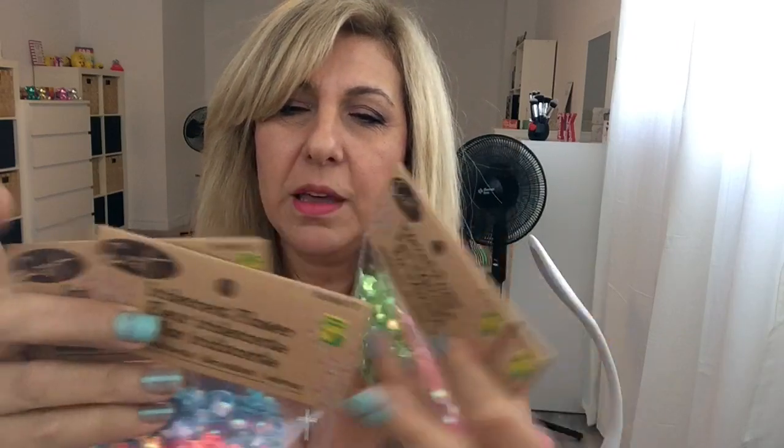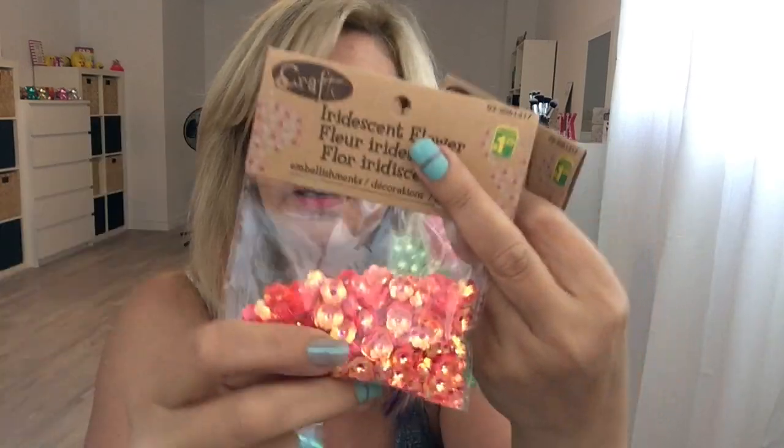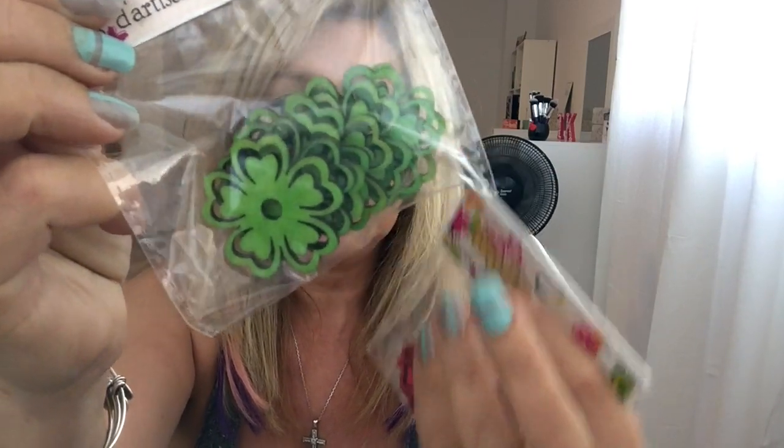I got so many of these flowers — I had hauled these before and I use them in shaker pockets. I got the blue one again, the orange, the green, and the pink, and these were $1.25.